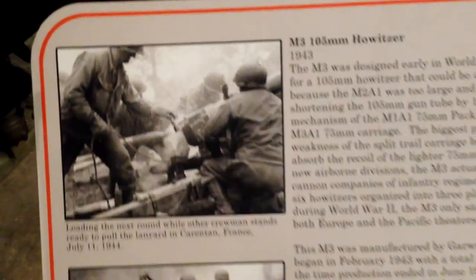Oh, the Howitzer, huh? M105 Howitzer. There you go, right there. Man, that is awesome.